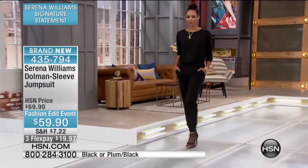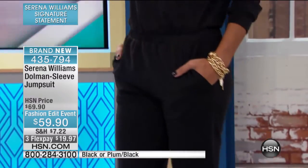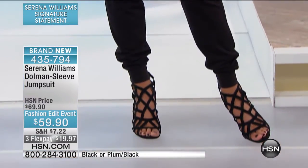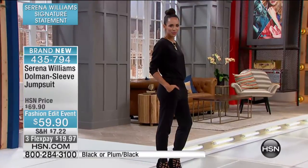I love that — I'm totally borrowing 'size jumper, age jumper.' It's a brilliant concept and it's so true. Because whenever you put any accessory with this, you're now out to dinner, meeting the girls, dancing the night away. It's 435-794. Wherever you want to go, including lounging at the house.